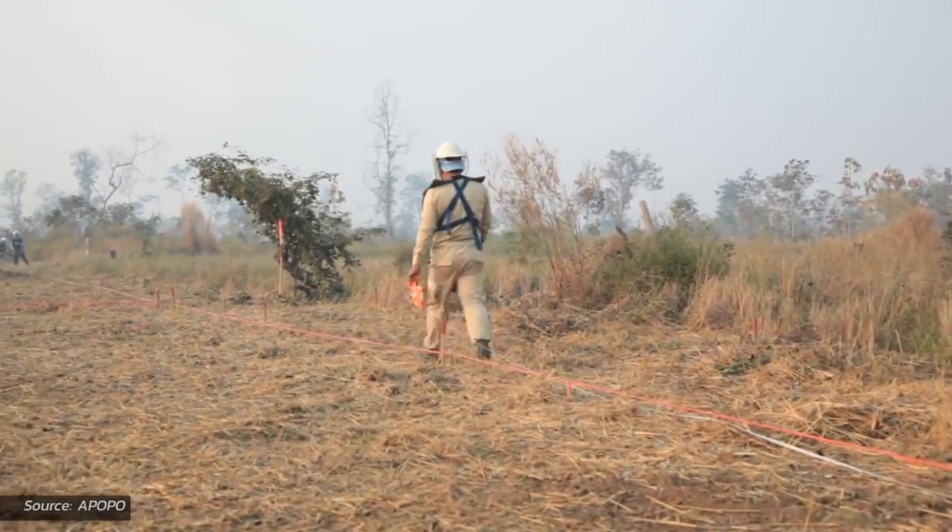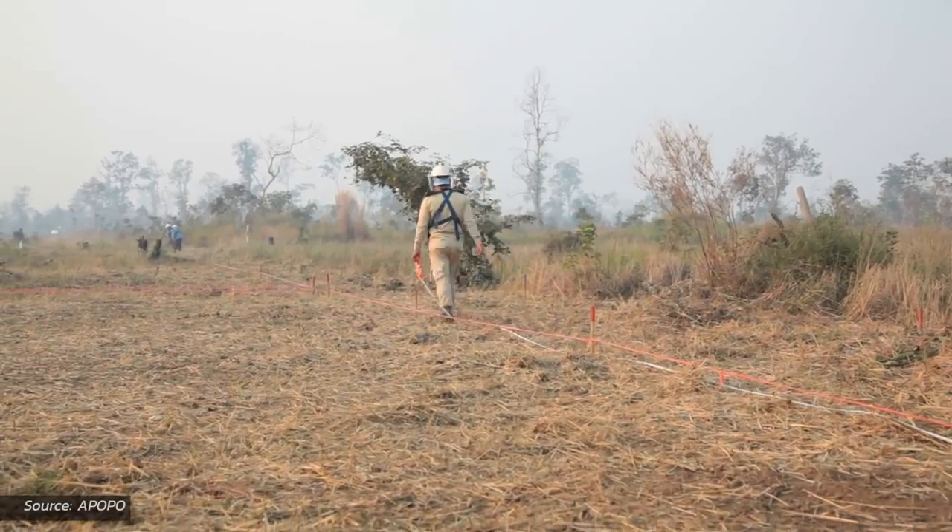Apopo trains the giant African pouched rat to sniff for landmines. The rats work in partnership with humans to clear minefields. The rat is put on a little string and runs across in a lawnmower pattern. When the rat senses a landmine, it will scratch on it with its forepaws, a human will note that, and then later a human will come and generally put an explosive on top of the landmine and blow it up. When the rat has a positive identification, a human goes out very carefully and probes around that area. If a landmine is found, an explosive charge is placed on top, you back up several hundred yards, and then you blow it up. According to Apopo, a hero rat can search an area the size of a tennis court in 30 minutes — a human deminer with a metal detector can take up to four days.